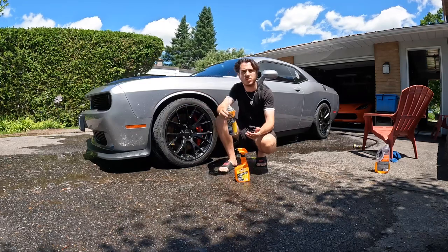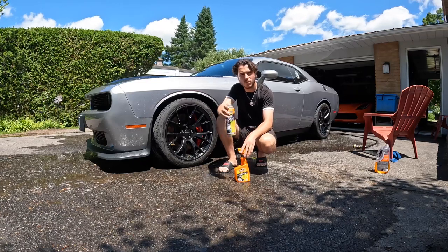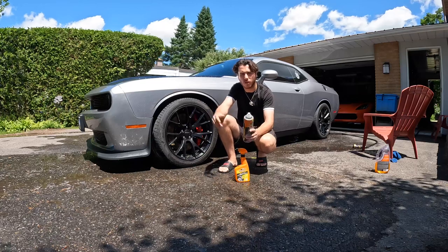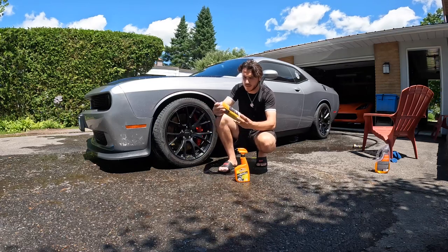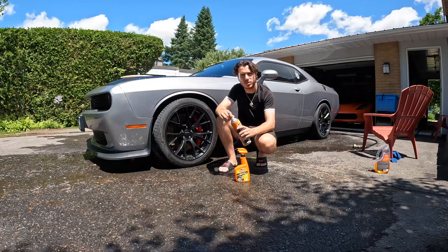Pretty much the order it goes is: I wash the rims, put this on, and then wash it all off with the hose. I don't wipe it off with a cloth because I find it doesn't all come off — the hose really gets it all off. Then I'll put this tire foam on, and then I'm gonna dry off the Hellcat.